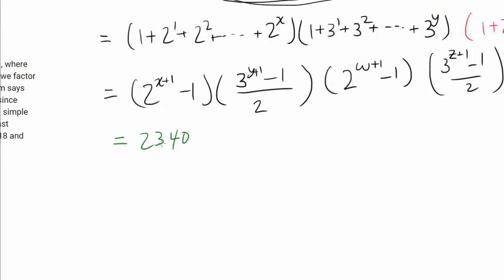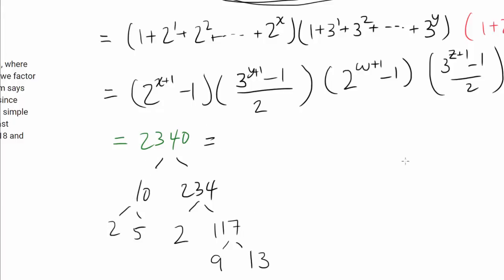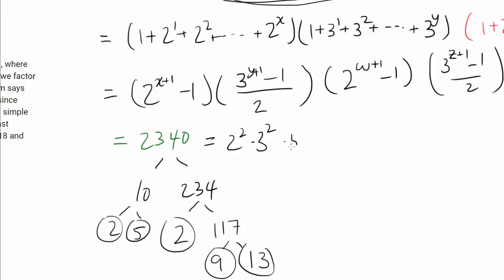So we know 2340 can be written as the product of four such integers. Let's prime factorize 2340: 2340 = 10 × 234 = 2 × 117 × 10. Then 117 is divisible by 9 (since 1+1+7=9), and 117 = 9 × 13. So 2340 = 2² × 3² × 5 × 13.